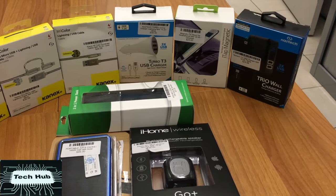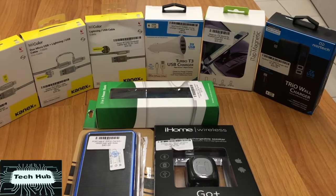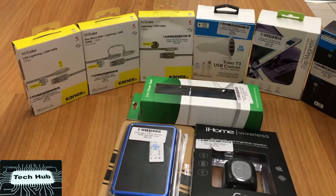What's good guys, Pablo here with another video — cool tech under $50. All of this stuff you can get directly at Tech Hub in the Grammarche building on Bush Road. Ready? Let's start it up.